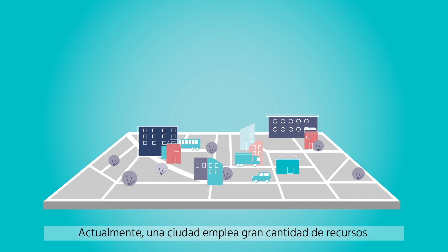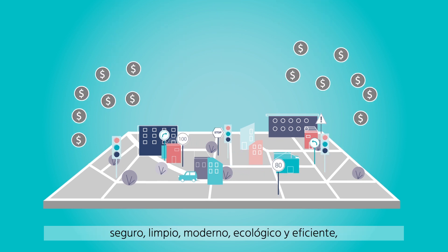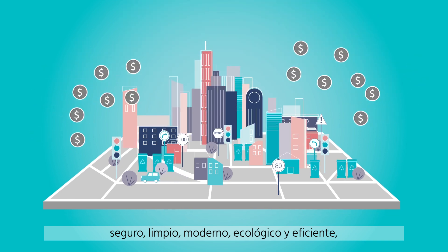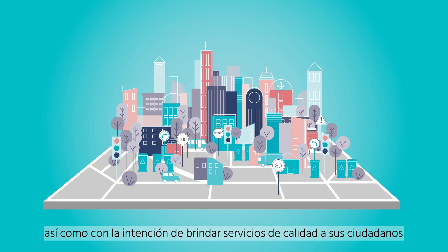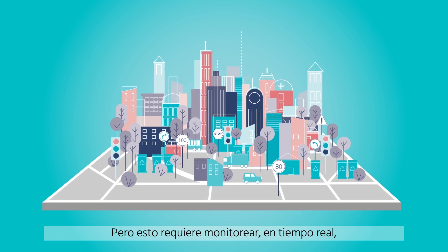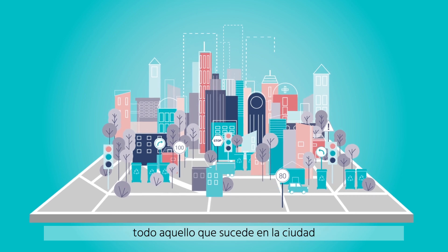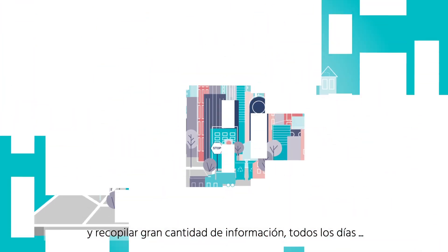Today, cities are spending vast resources on gathering all the data they need to make their cities safe, clean, modern, green, and efficient while providing citizens with quality services and keeping the standard of living high. But this requires monitoring what's going on in the city in real time and collecting huge amounts of information every day.